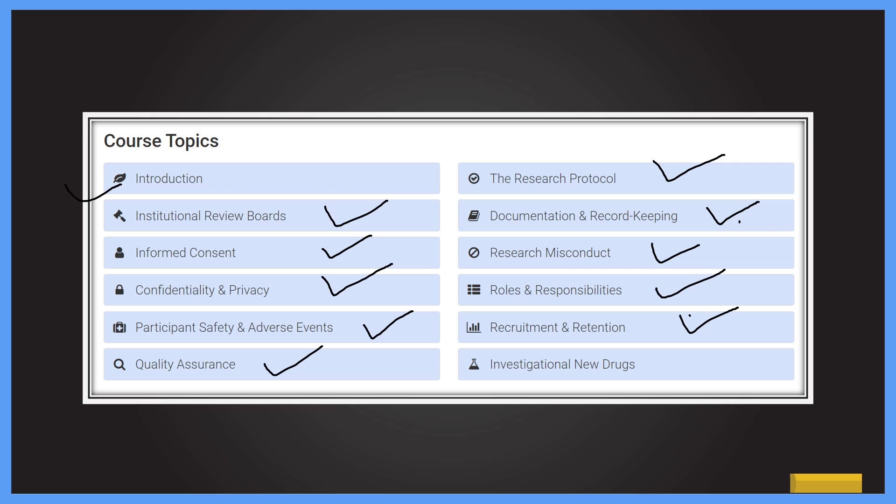There is also a module on investigational new drugs. Overall, these topics take you from the start of a trial to its end, helping every stakeholder understand their role in clinical research — both in terms of regulatory requirements and ethical guidelines. After completing this course, you will have a holistic understanding of Good Clinical Practices.